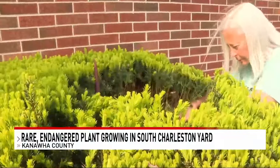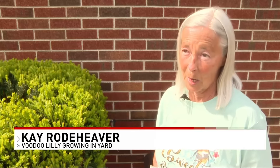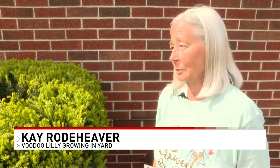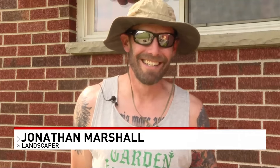In March, she noticed it growing and had a local landscaper check it out. She says: 'I hope that it blooms. I mean, it might be the last time in my lifetime. You don't know. They say they could bloom every year, they could bloom every seven years — they're unpredictable. Just to have something like this growing outside in South Charleston, in some clay dirt underneath the shrub, it makes it even more unique, I believe.'